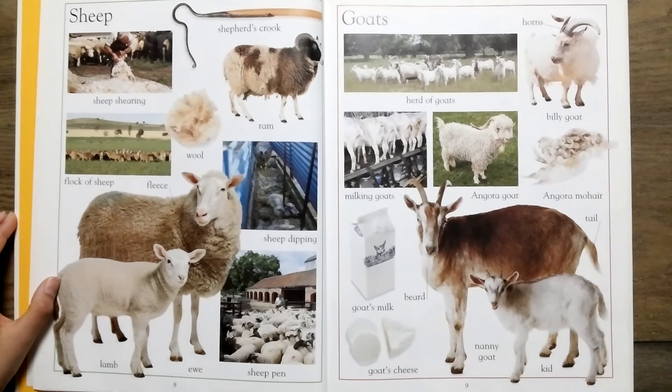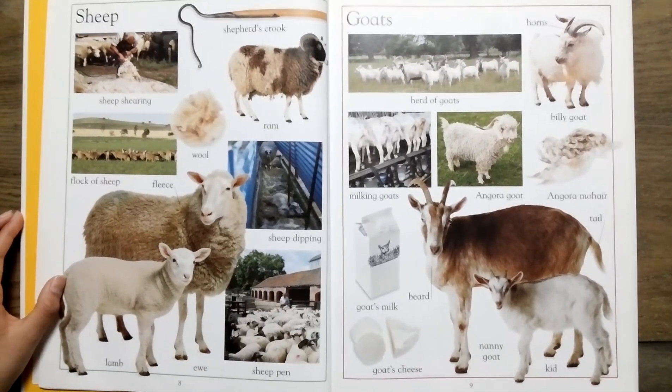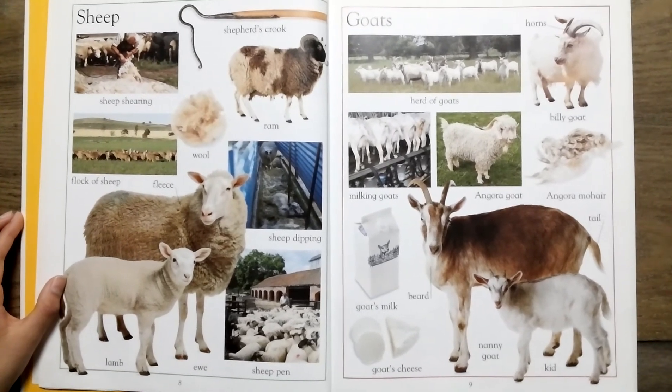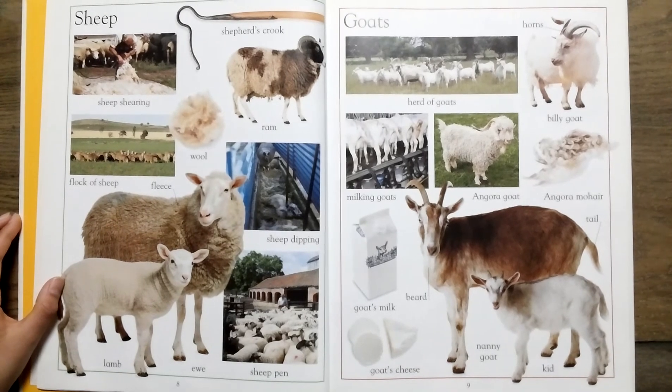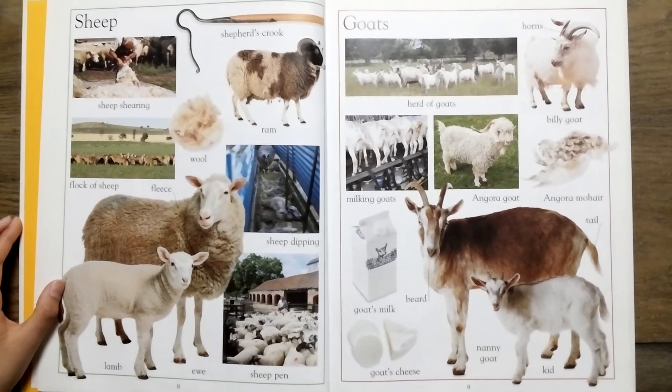Goats, herd of goats, milking goats. Angora goat, goat's milk, goat cheese.